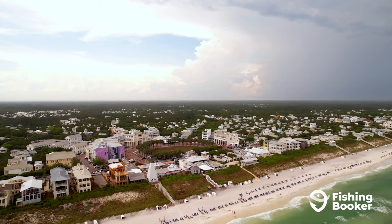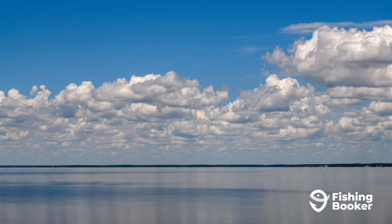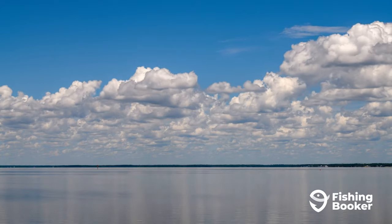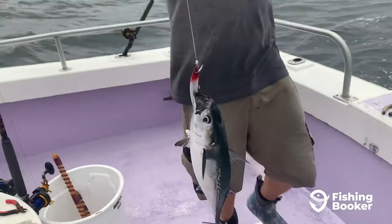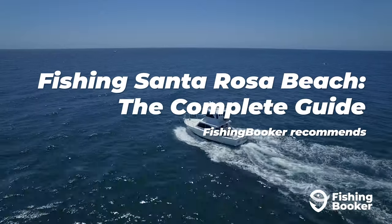Tucked away between Destin and Panama City, fishing in Santa Rosa Beach is always in high demand. With Choctawhatchee Bay, the river, and the Gulf of Mexico at your disposal, the sky's the limit. In this video, we'll cover everything you need to know before you hit these productive waters.